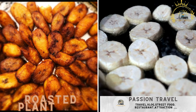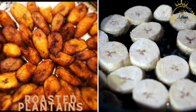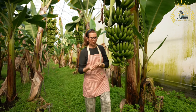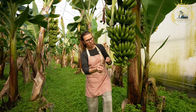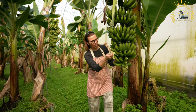Roasted Plantains — ripe plantains grilled or roasted until caramelized and tender. Roasted plantains are a delicious and popular dish in many tropical regions, especially in Latin America, the Caribbean, Africa, and parts of Asia. Plantains are a type of starchy fruit that closely resemble bananas but are larger and have a different flavor when ripe.